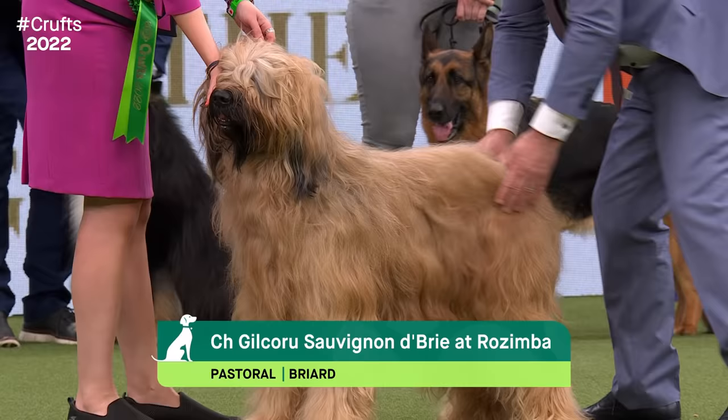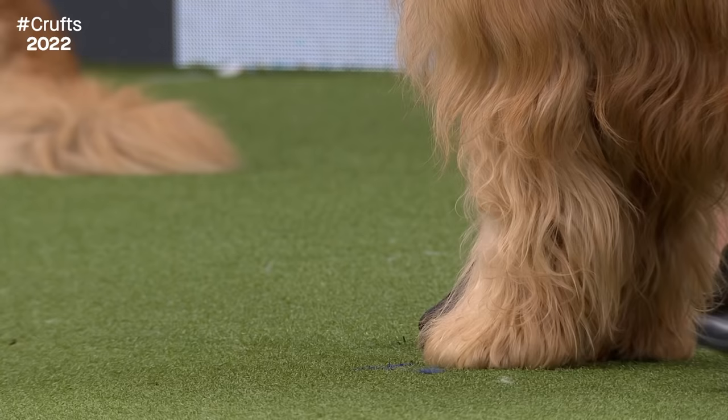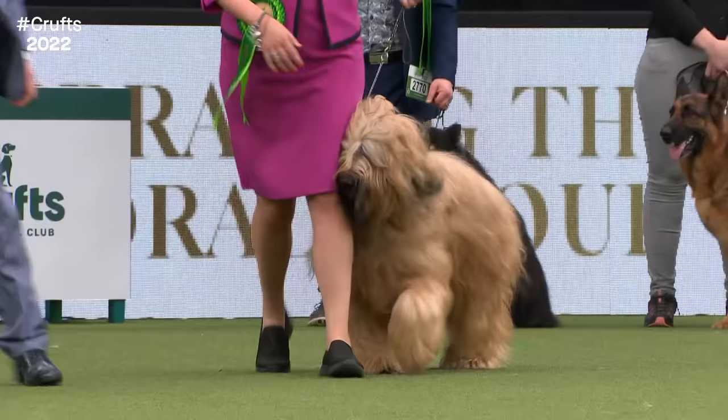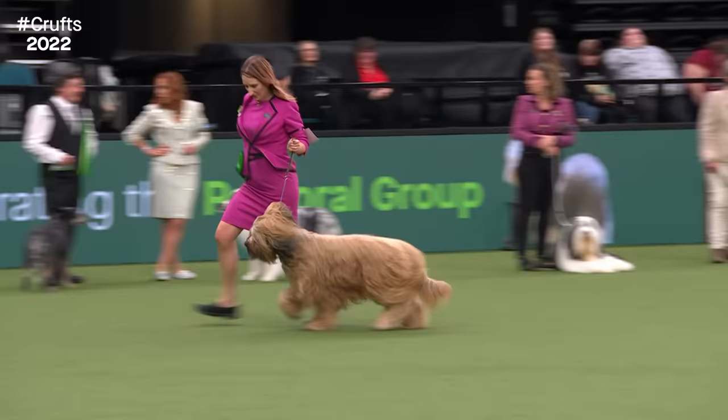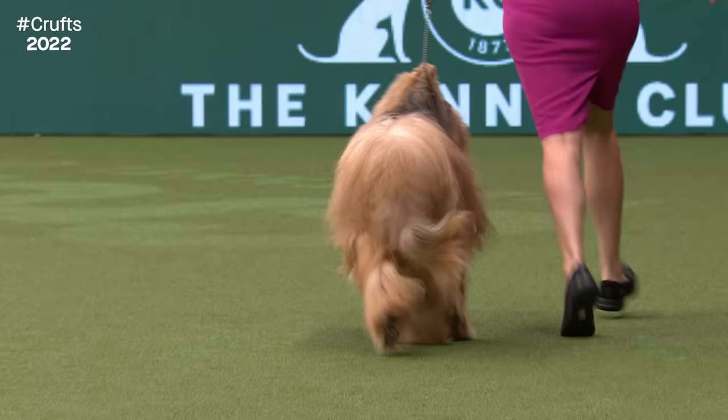The Briard originates from the province of Brie in France - the area doesn't only produce good cheese. The coat is very similar to a goat's coat in texture. It has some breed peculiarities: double dew claws on its hind legs, said to give it an extra toe for gripping in rough terrain. It also has a sort of crochet hook at the end of its tail - a little upturning curve that's another breed-specific feature. This is a big international champion, a four-year-old dog called George from Yorkshire.